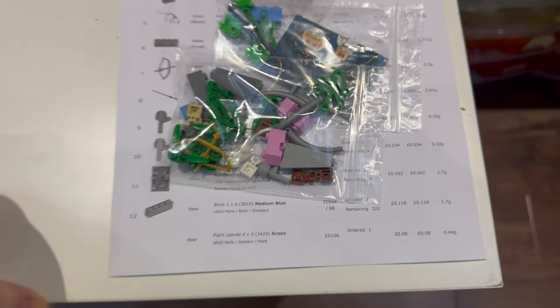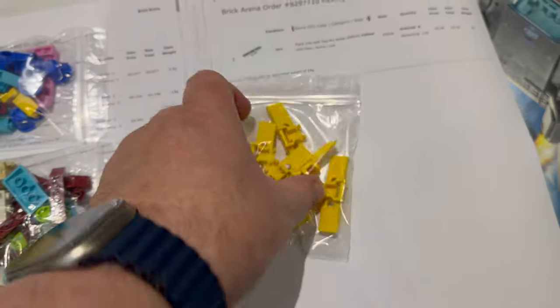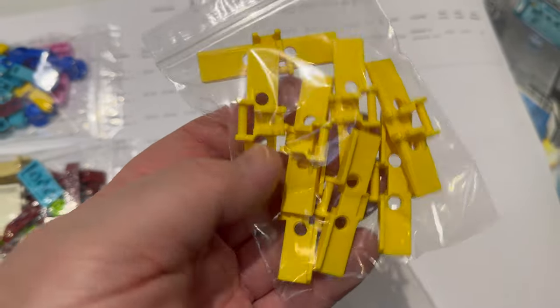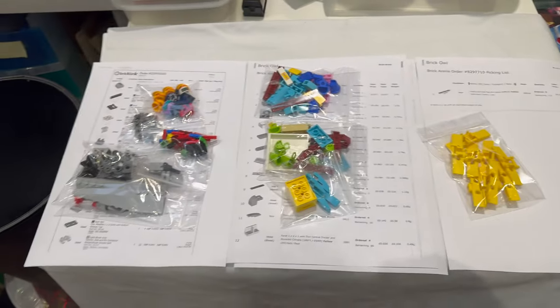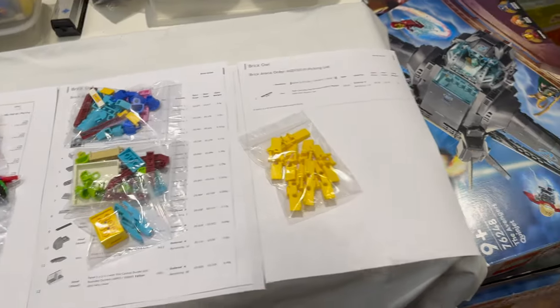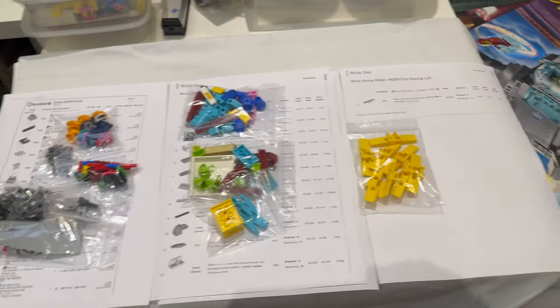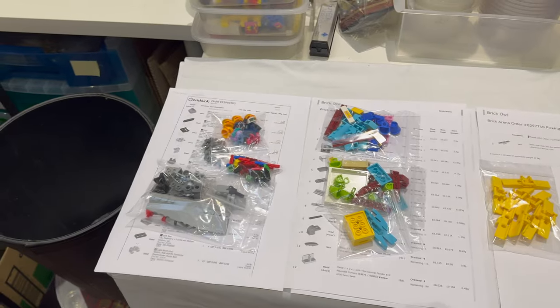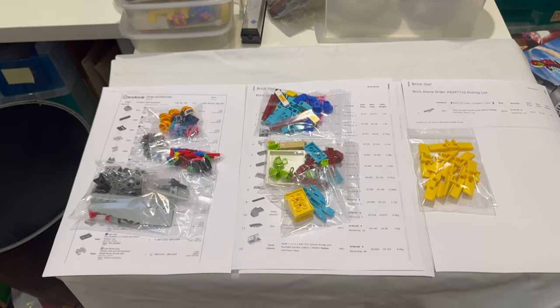We've got an order here for various minifig-related parts, and then three more modest orders, including one for a part that came out of the Technic tractor I bought not long before Christmas and got parted out. I did that partly because of these, and I think I'm the only store in the UK that actually has those in stock. So I need to get those packed up — we've got half an hour to get to the post office.